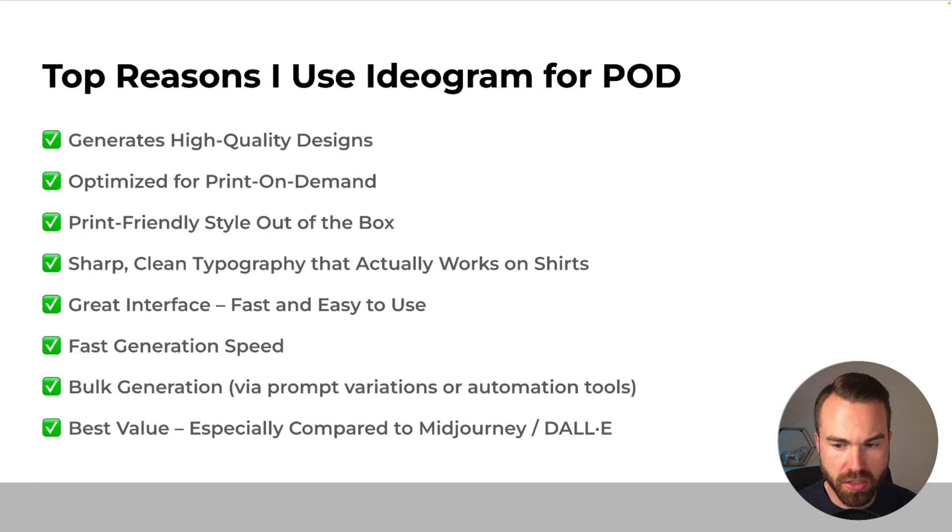Next, we got the best value for money, especially compared to Midjourney or DALL-E. If you're starting with Ideogram, I'd recommend starting with the $20 plan — you get a good amount of credits, private generation, and unlimited slow credits. And if you get the biggest plan on Ideogram, which I have, you also get the very important bulk generation.